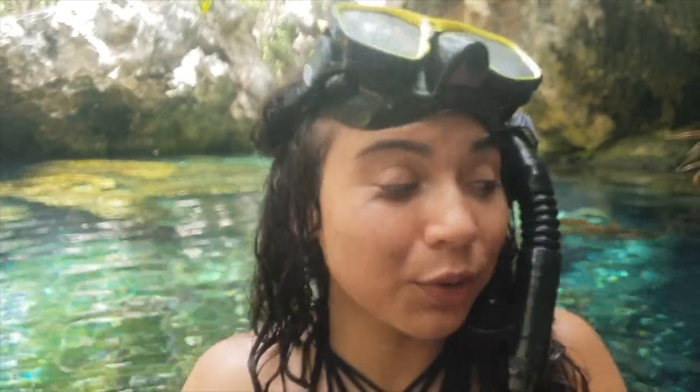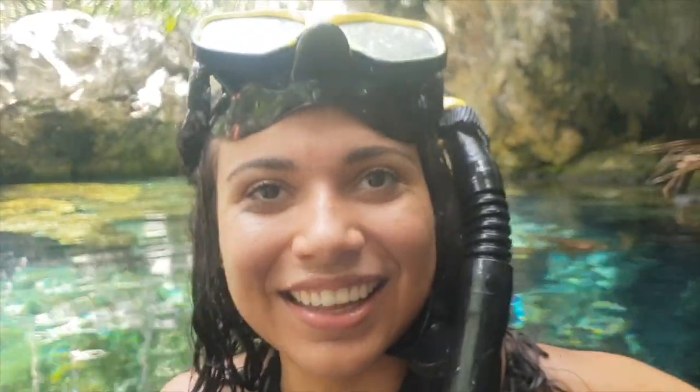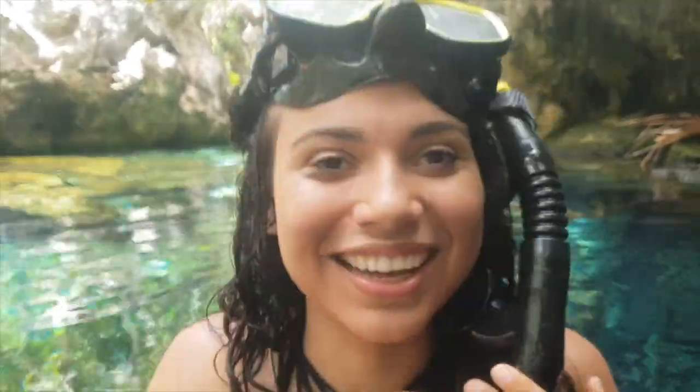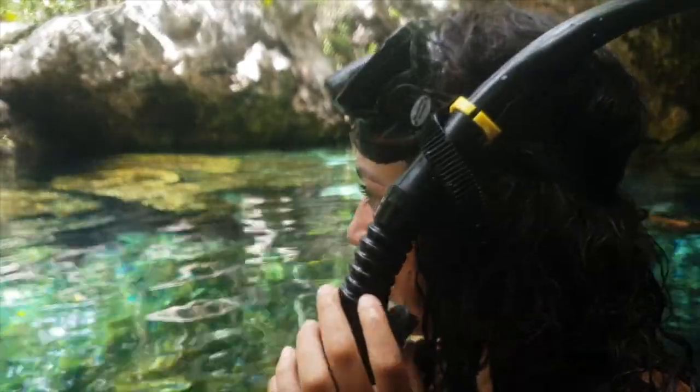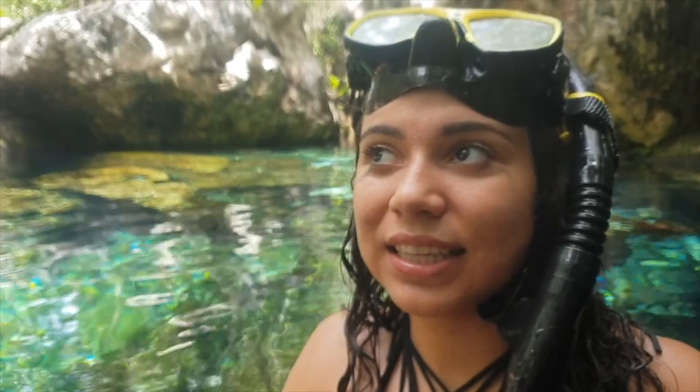We made it inside of the cenote and it is beautiful. It's actually a lot deeper than I expected, especially for the snorkeling area. At first sight when we got in I thought it was really shallow, but now that we're in here we can actually see how deep it is, and it kind of gave me the creeps, not gonna lie. It looks like there's a monster or something hiding down there. But the water is not salty for a change — it's clear, beautiful, and cold.